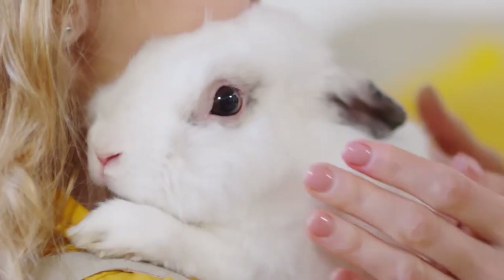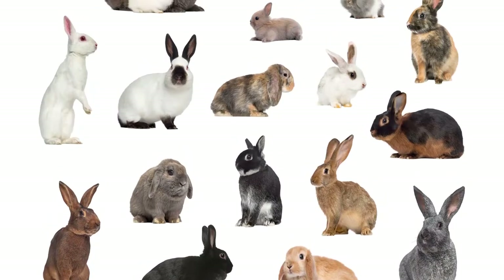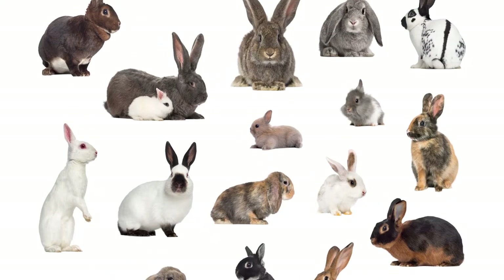Hi there, it's Kate from the Center for Arts and Technology talking to you today about the pet rabbit. Rabbits make a great addition to any home. They have a life expectancy of approximately 8 to 12 years. There are more than 60 breeds of rabbits, so finding which breed is best for you is important.